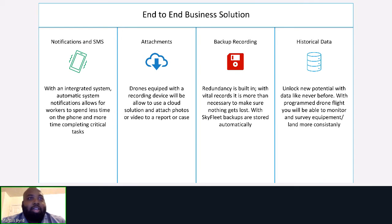SkyFleet is an end-to-end business solution. It allows for notifications and text messages to automatically be sent out to customers, allowing workers to spend less time on the phone and more time completing critical tasks. Attachments can be uploaded easily via a drone equipped with a recording device right to the cloud, and customers can also upload their own videos or pictures via an app. Redundancy is built in — with vital records, it is more than necessary to make sure nothing gets lost. With SkyFleet, backups are stored automatically.